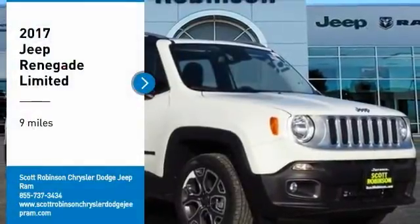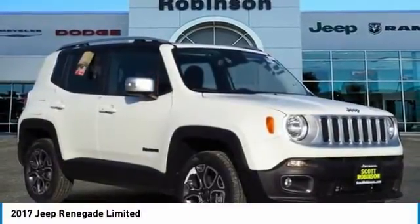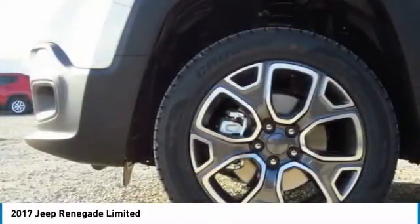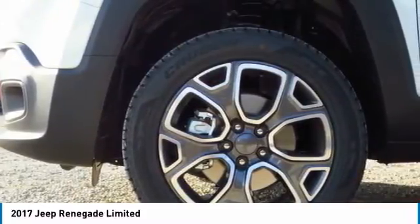Take a ride in the 2017 Jeep Renegade. The Jeep Renegade offers full size capability built in a smaller SUV. The Jeep Renegade is an incredible combo of smart technology, cool colors and innovative materials.